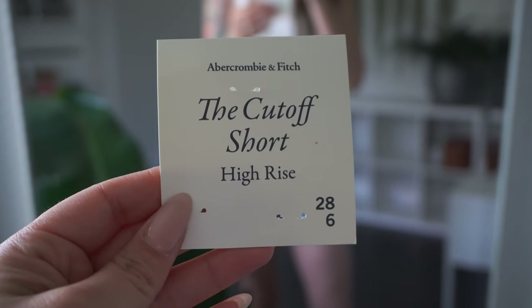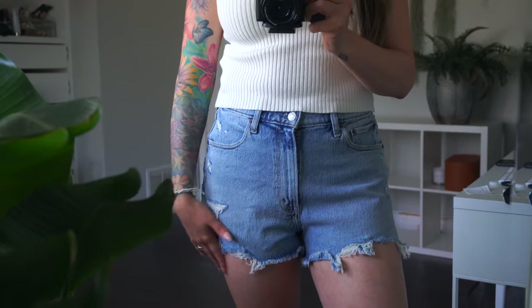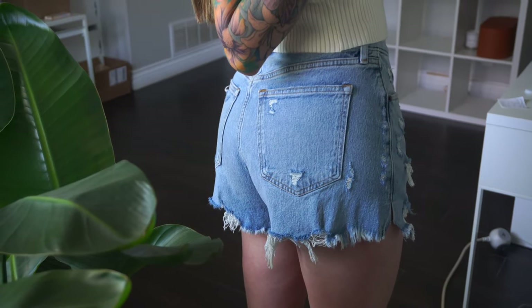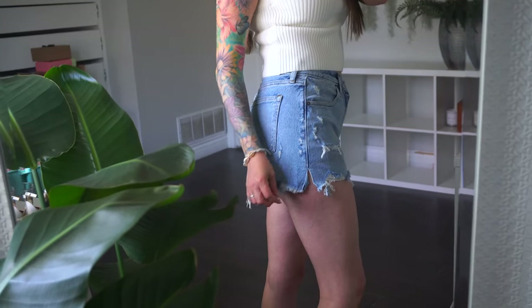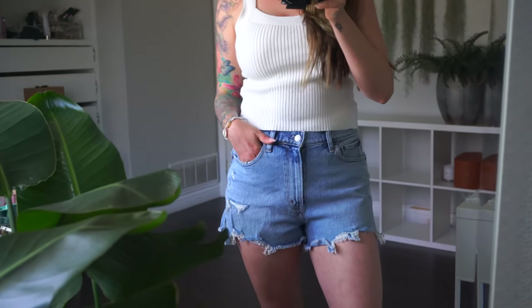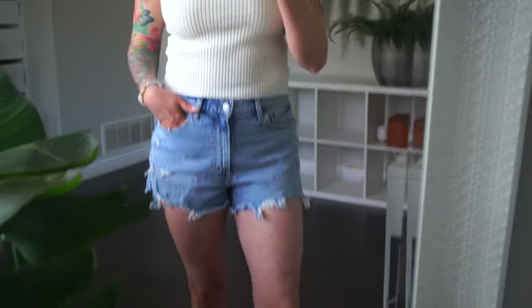The first pair are these high rise cutoff shorts, size 28. For the wash I got a medium destroyed wash. I love how they're just cut off just enough. This is the back of the shorts — they're a little wrinkly since I just opened the package to film this. There is a little slit right here which I think is super cute. I love the distressed look and the wash. There isn't much of a stretch to them, so keep that in mind.